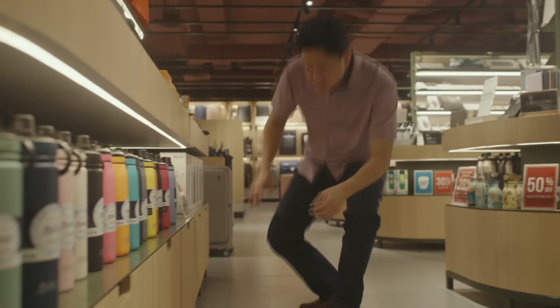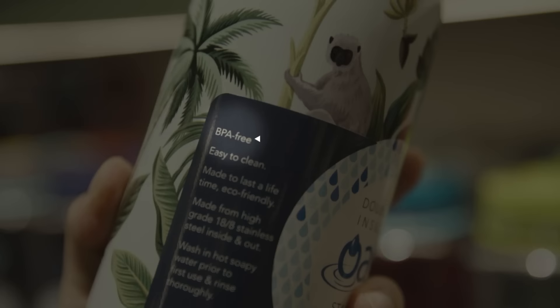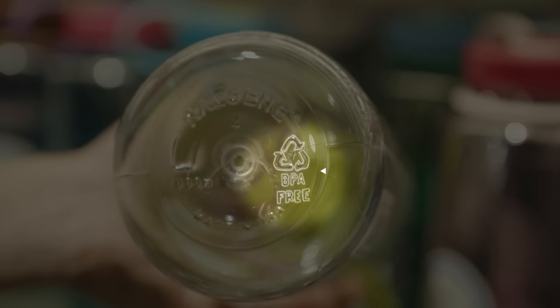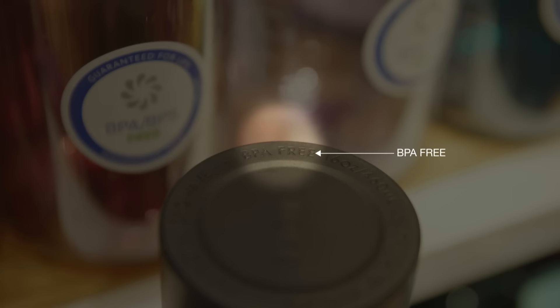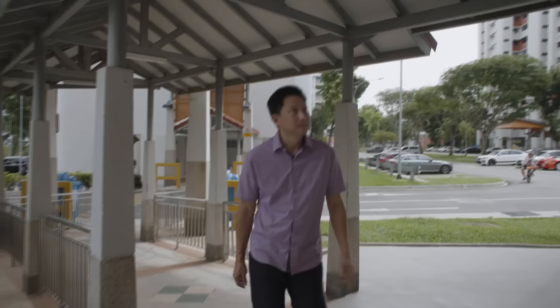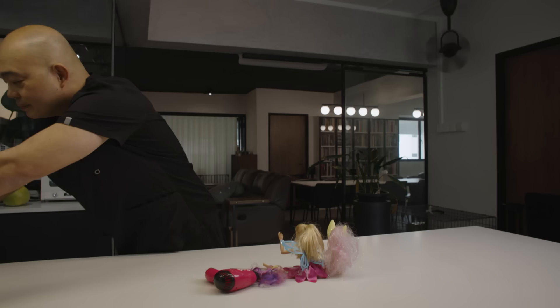BPA free — if you've bought any reusable plastic bottle or food container in recent years, you'd have come across this label. Several viewers have asked TalkingPoint to take a closer look. What does BPA free mean? Is it really safer? So because you asked, I'm going to investigate it for you. To know what BPA free means, we first need to know what BPA is, which is short for bisphenol A.